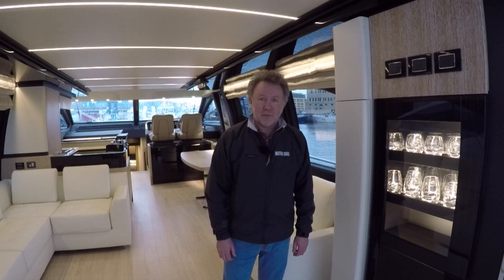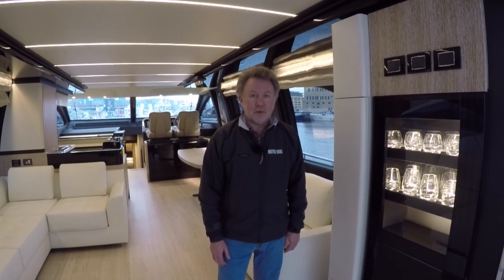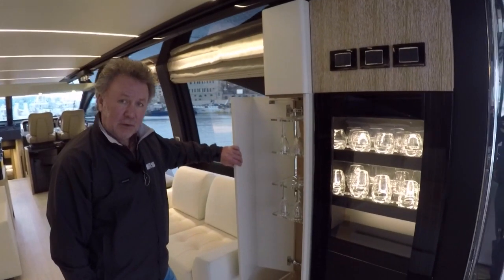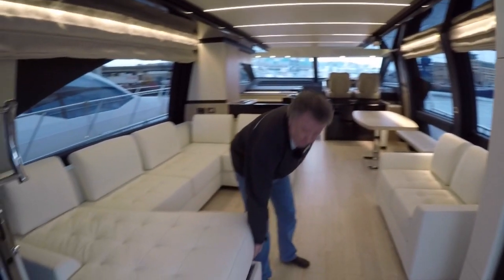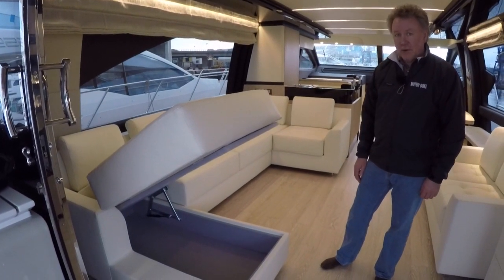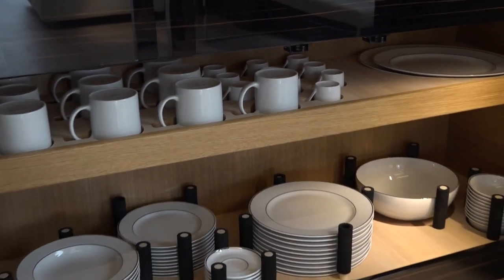The practical aspect that impressed me so much about this boat is the sheer amount of storage on board. This sort of glass cabinet is what you'd find on most boats around this size, but what took me aback was that every single seat in the saloon has storage underneath it, and storage runs throughout the boat — every little nook and cranny.